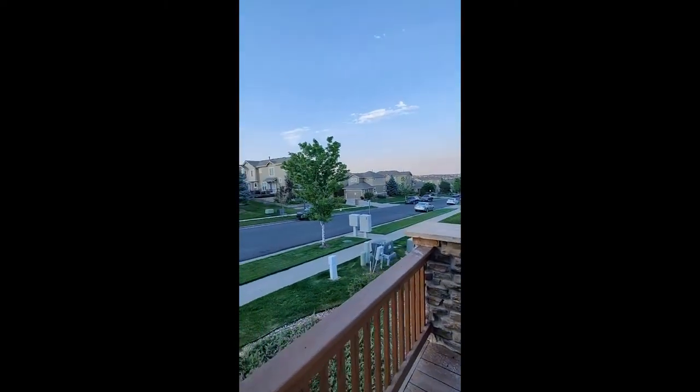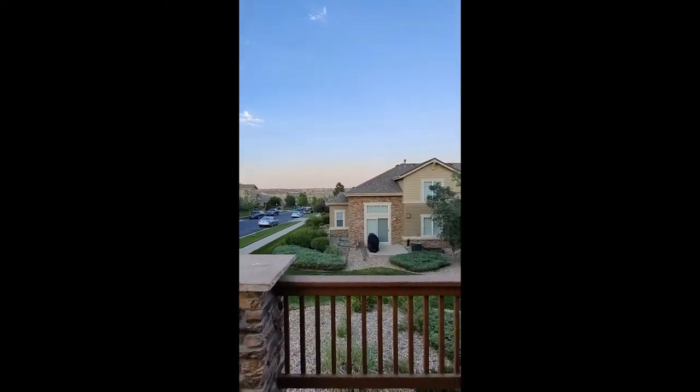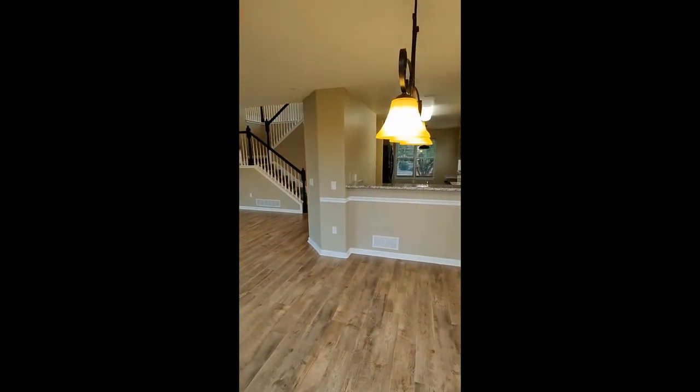Off of this dining area is going to be a nice balcony. This balcony is gonna have a beautiful view — a great place to just sit outside, relax, and enjoy the nice weather.